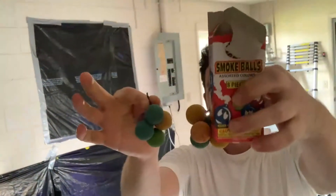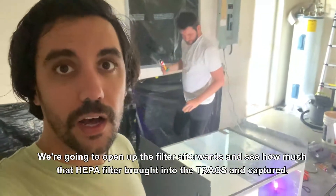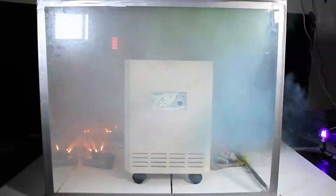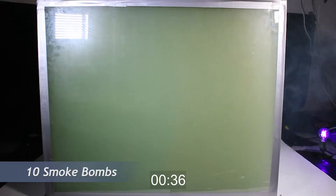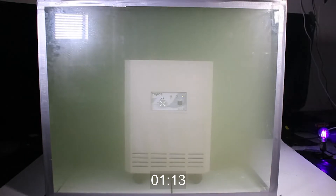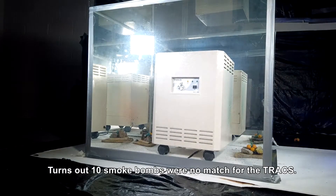We set up ten smoke bombs on each side and planned to open up the filter afterwards to see how much the HEPA filter had captured. It turns out ten smoke bombs were no match for the Trax.